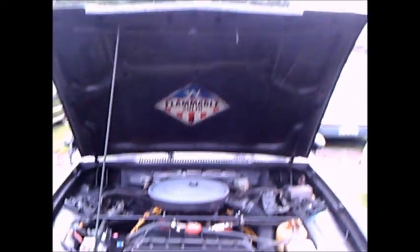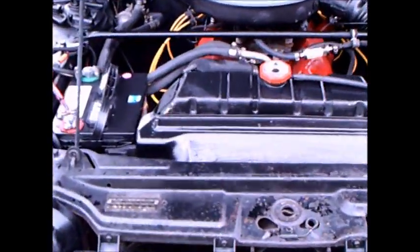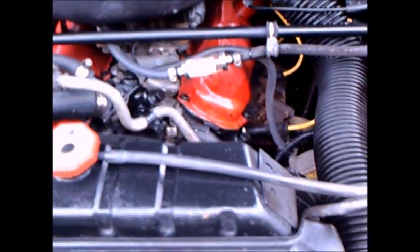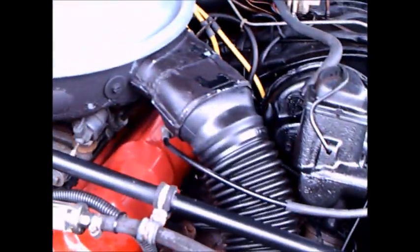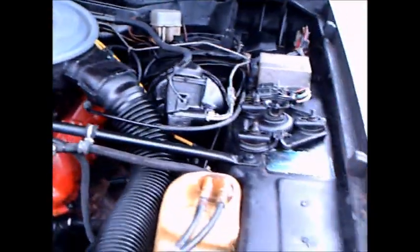This is a 1976 Mercury Capri with a 2.8 liter V6. At the time you could get a four cylinder or the V6. It's a very narrow V6, as you can see with the V there — peculiar to German Fords, I believe.